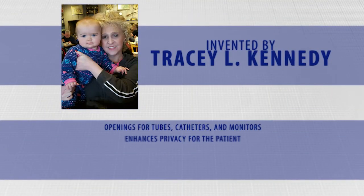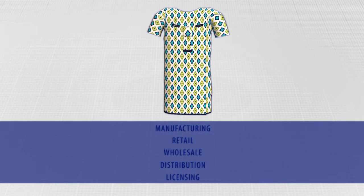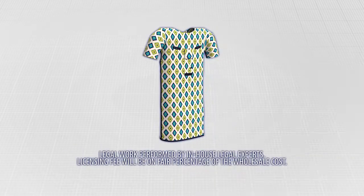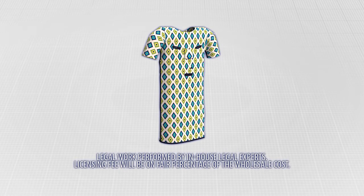The CII gown was designed by inventor and RN, Tracy L. Kennedy. Contact us now to learn about manufacturing, retail, wholesale, distribution, or licensing opportunities. Act now for the CII gown — the gown patients will ask for and healthcare professionals will appreciate.